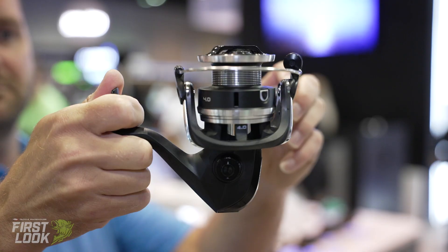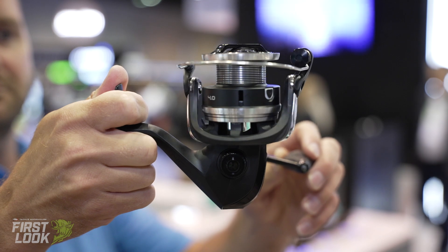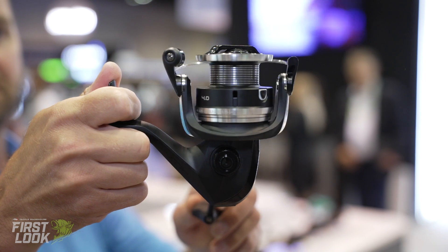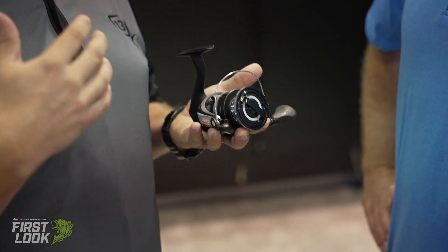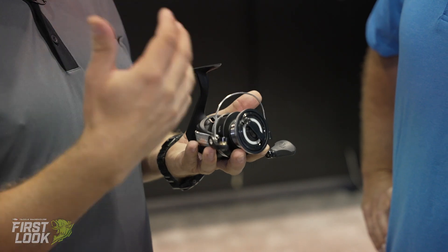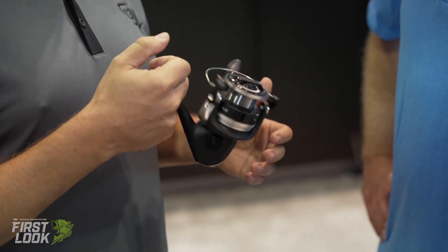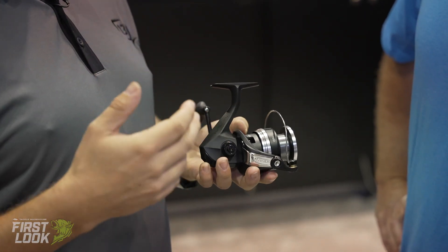Next up, we got the 13 Fishing Kalon A spinning reel, also available for pre-order on TackleWarehouse.com. The Kalon A would be like the sister reel to the casting reel we just looked at — a price point reel, but trying to offer as much as we possibly can. It features a reinforced graphite frame and rotor, performance drag, and an aluminum handle. We didn't want to just offer a reel without putting something in it.